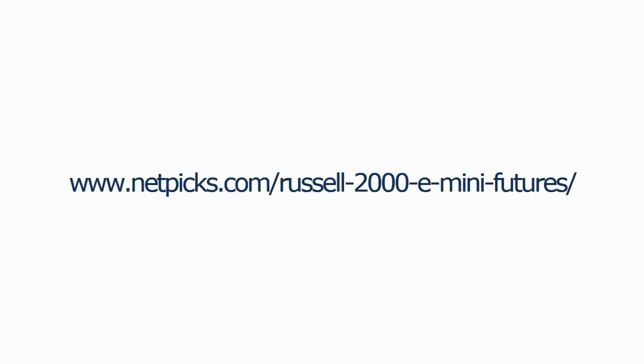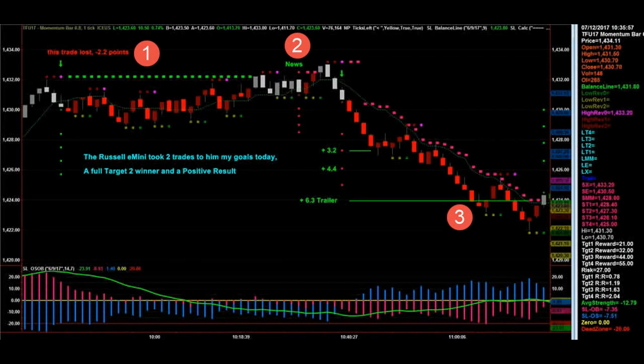The first trade I want to talk about is in the Russell E-Mini, a market we talked about earlier. It took two trades to hit the power of quitting, and we've got goals that we set for trading. The first trade was actually a loser. What happens is it keeps us trading until we hit the goal contained in our trading plan, which has our power of quitting goals in it.